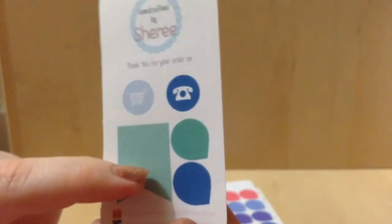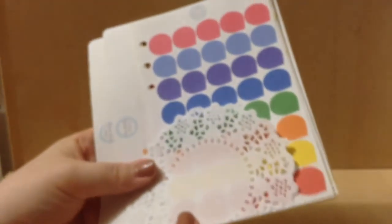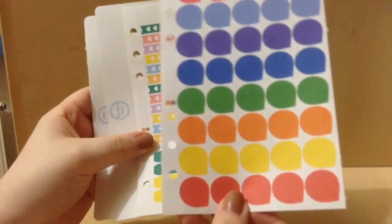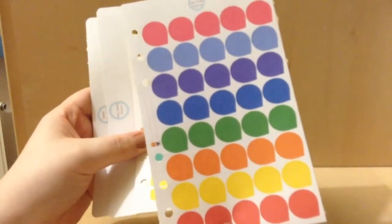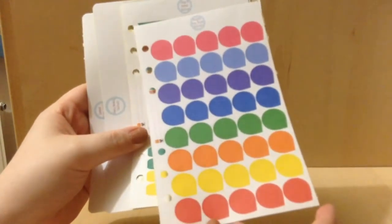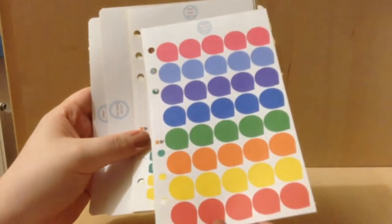You get a page with some dew drops and then some circles with symbols. And what I ordered comes with this little guy to keep them together. I ordered some dew drops in the bright colors I believe, and these are hole-punched to fit a Filofax. However, the sheets are a little wider than a personal size sheet, so be aware of that.